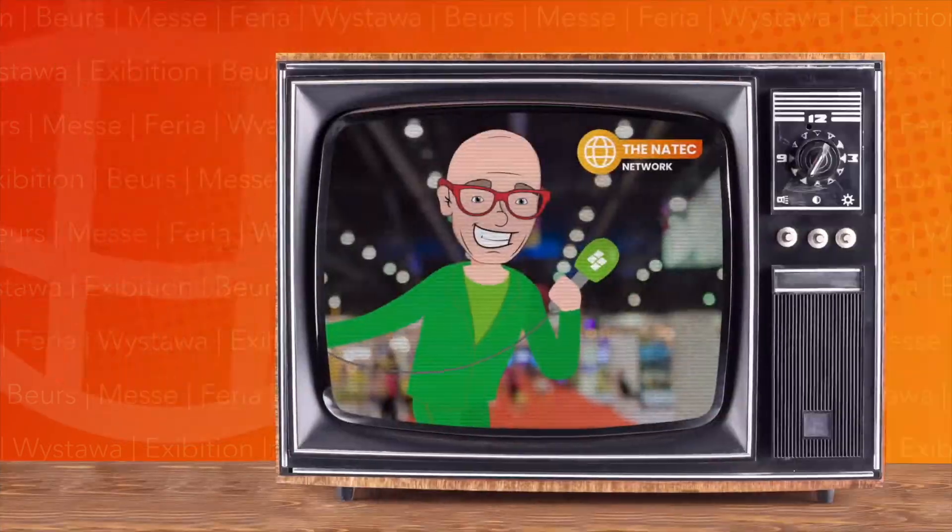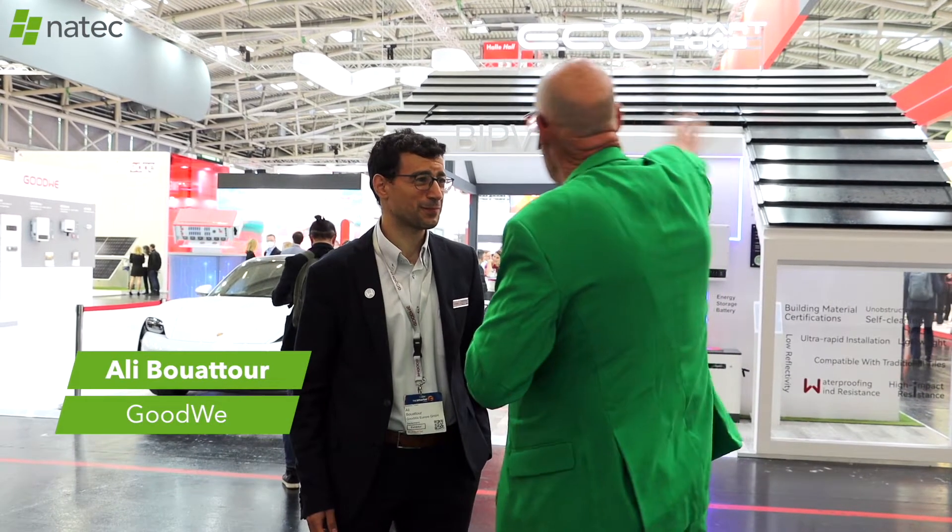I went on tour for the Natik Network at InterSolar to ask the partners one important question: What's new? Ali from Goodway — what an amazing booth. What's new on there? We have a lot of new inverters.